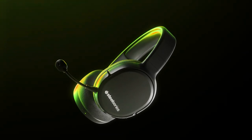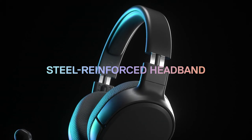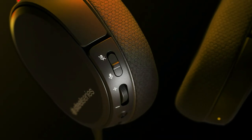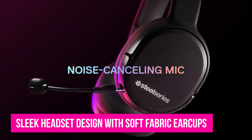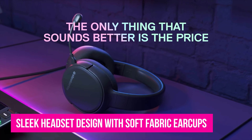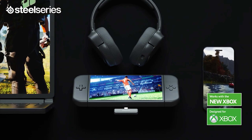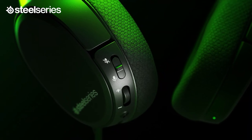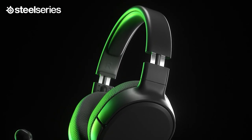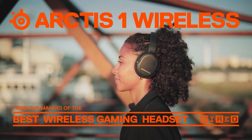Number 3: SteelSeries Arctis 1. The SteelSeries Arctis 1 delivers nearly everything from the rest of the SteelSeries excellent Arctis line at just $50. This headset packs a simplified version of SteelSeries' signature sleek design, soft fabric earcups, and the same rich drivers you'll find in higher-end Arctis models. We found the Arctis 1 dependable for just about every game genre, and it held up especially well when playing online competitive shooters like Overwatch.